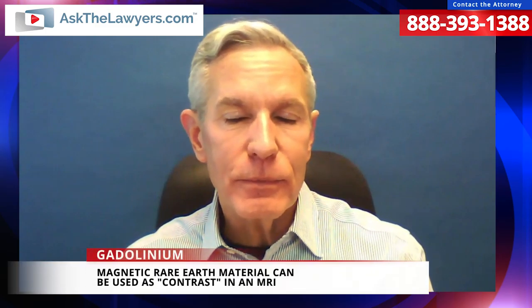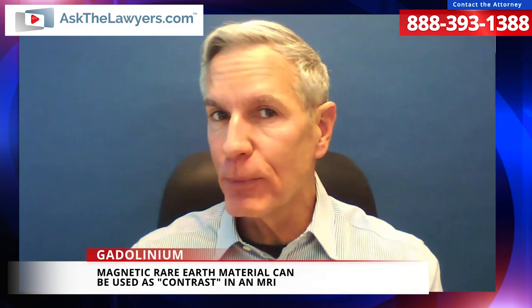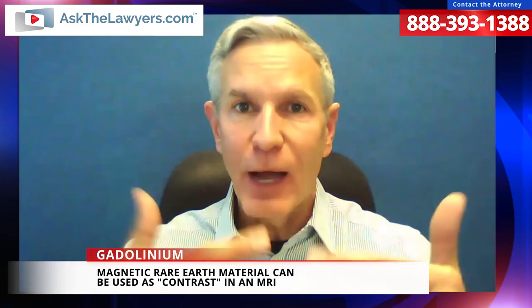Because gadolinium is magnetic, they put it into a soluble substance and inject it into people's blood. When it circulates throughout your body, they can do an MRI. The MRI is a big magnet and it can see where the gadolinium is focused throughout the body. It allows radiologists and ultimately physicians to see what's going on inside the body. It's a magnetic substance injected into a solution, which is in turn injected into the body and used as what they call contrast material to see where maybe the problems are.